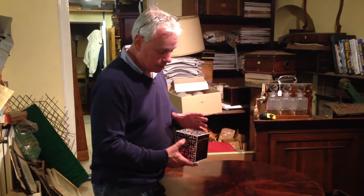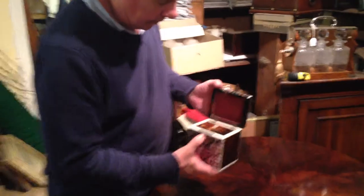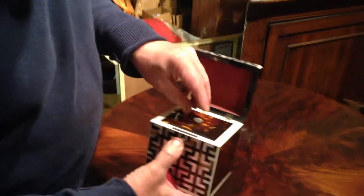It's mother of pearl, it's tortoiseshell, it's edged in ivory, it's got a working key. The interior is — the slip is all done in ivory.